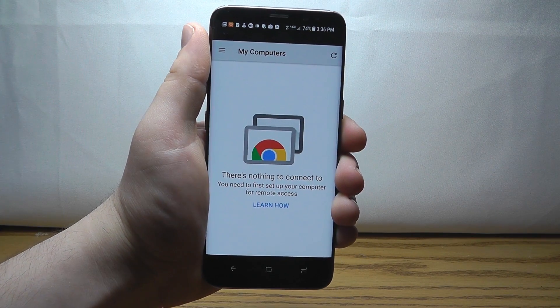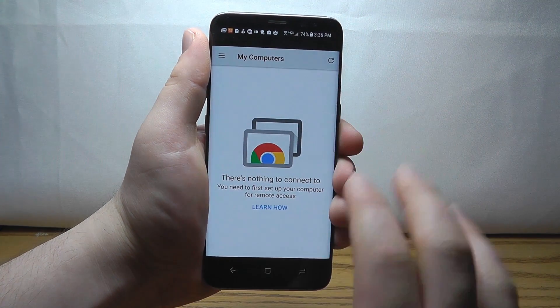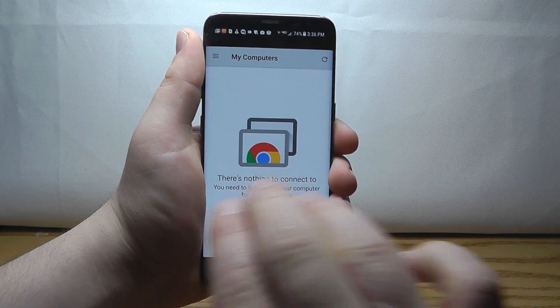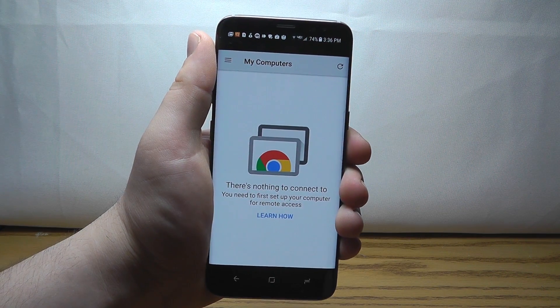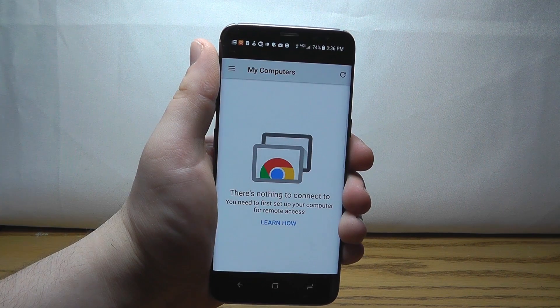Google Chrome Remote Desktop allows you to control your desktop — your Chrome browser on your desktop — directly from your Android device. Once you hook this up, you'll be able to see your Chrome browser on your computer right here on the screen and control it remotely using your Android phone.